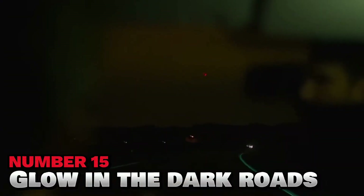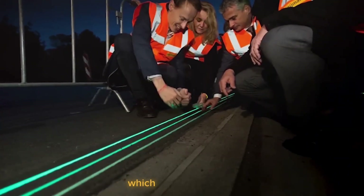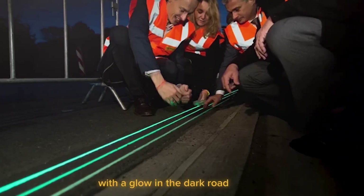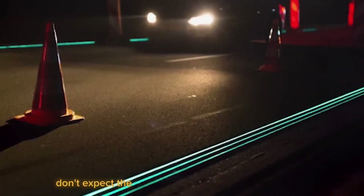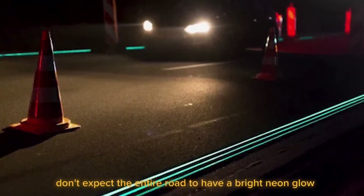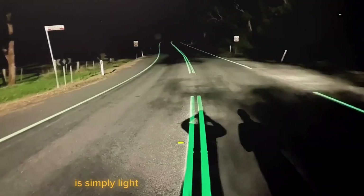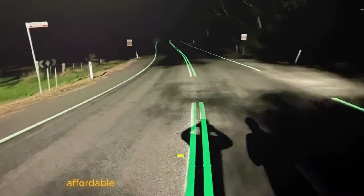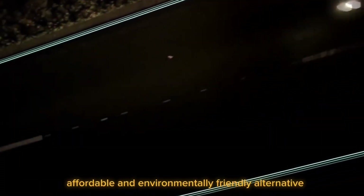Number 15: Glow-in-the-dark roads. Driving on an open road can be fun until the sun sets. The lack of lights can be pretty intimidating and occasionally dangerous, which is why businesses are attempting to assist drivers with glow-in-the-dark roads. Don't expect the entire road to have a bright neon glow, because what they do is simply light up markings along the pavement to help motorists see. It's a much more realistic, affordable, and environmentally-friendly alternative.